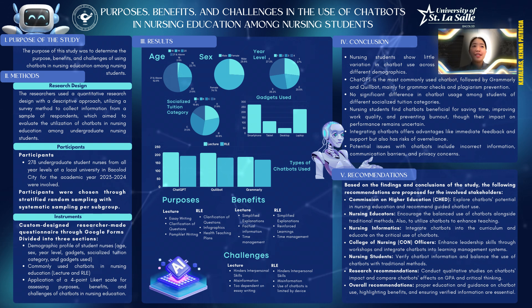Thank you all for listening. As we continue to explore innovative approaches in education, let us remember the words of Alvin Toffler: 'The illiterate of the 21st century will not be those who cannot read and write, but those who cannot learn, unlearn, and relearn.' Embracing new technologies like chatbots can significantly enhance our ability to adapt and thrive in the ever-evolving landscape of nursing education. If you wish to view our study, here is a QR code which you can scan. Thank you all so much for listening.